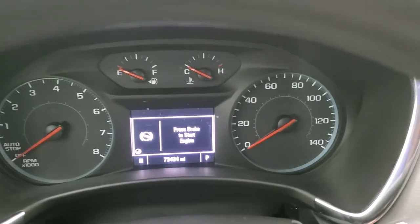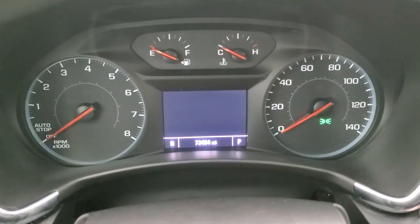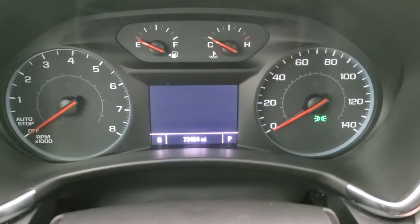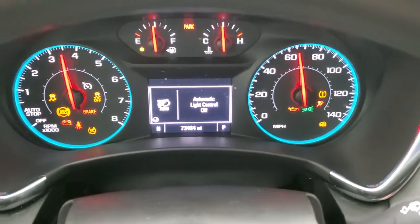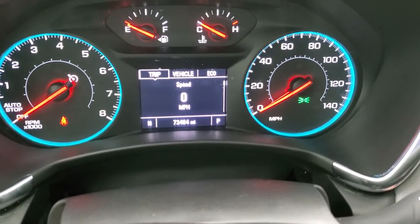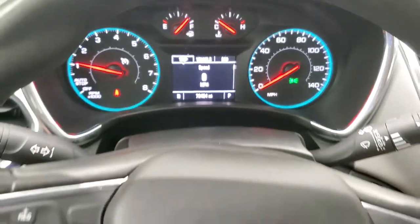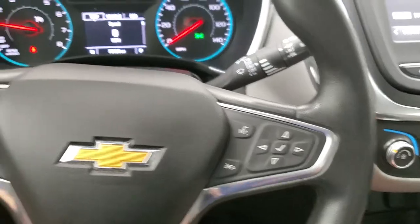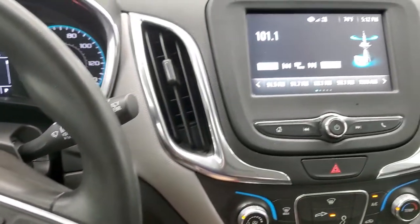You can see that this one has 73,467 miles on it. You get a digital speedometer and compass. The steering wheel is in excellent shape, with Bluetooth and information center controls on the right, cruise controls on the left, and audio controls on the back of the steering wheel.